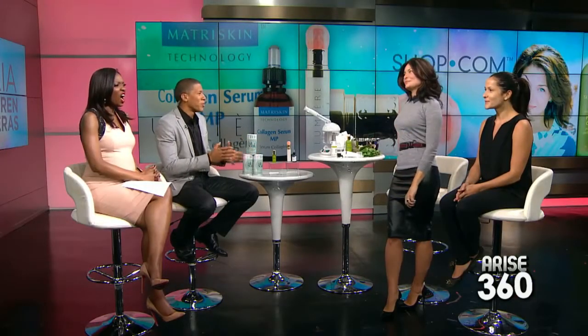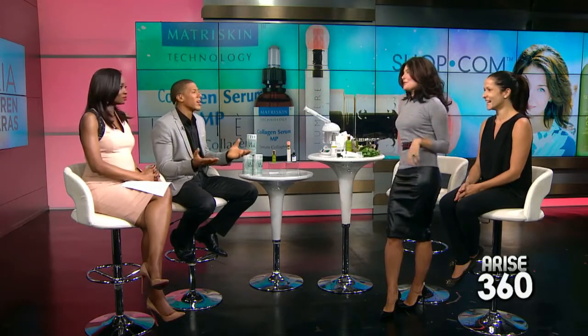If we could only pick one item, what's most important? It's about the regimen. I did bring two serums — serums are for anti-aging and hydration. I have a serum here that's actually a collagen serum by Matrican, and it is fantastic. It deals with plumping, firming, and lifting the skin.